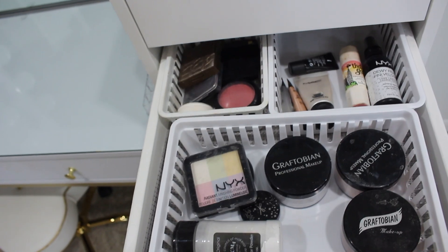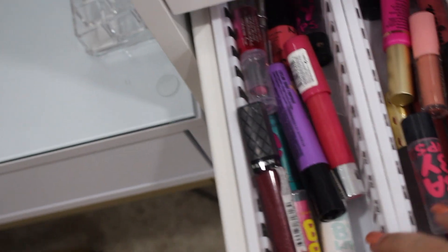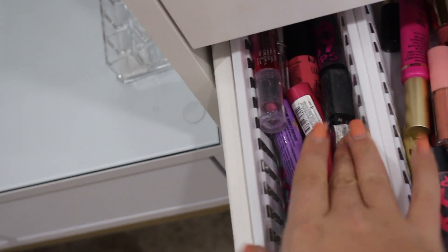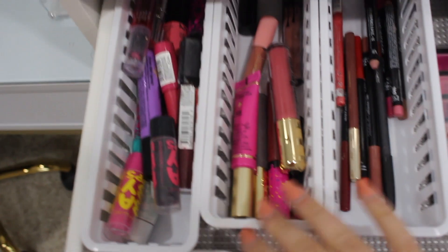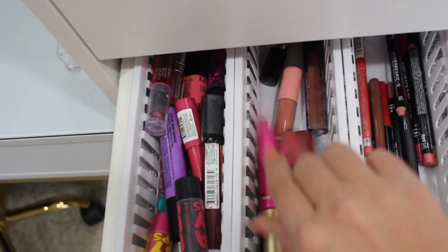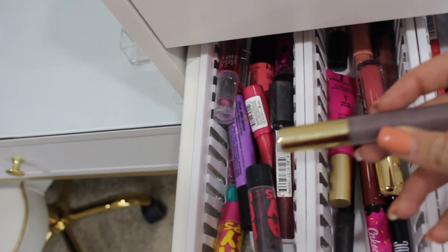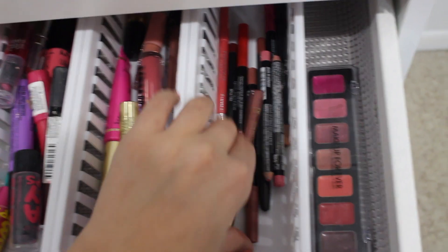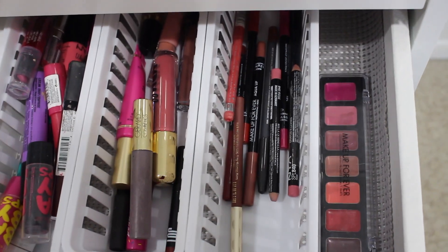This next area is where things start to get interesting because I keep all my lip products and eyebrow products here. One drawer has glosses, Baby Lips, and nourishing lip products. My liquid lipstick drawer has some Tarte Melted, MDMflow in Retro from an Ipsy bag, some Gerard Cosmetics ones, and some Kylie Lip Kits. I also have a drawer for lip liners — I'm not huge on lining my lips but I have enough.